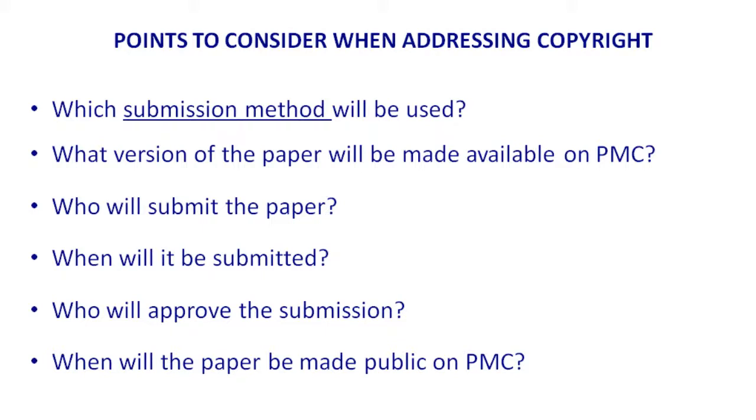Usually the page proofs will say 'destroy after' — so you can't deposit those either. You submit the paper, and then there needs to be approval of what is deposited into the NIHMS system. Until that approval is given, a PubMed Central ID will not be assigned.